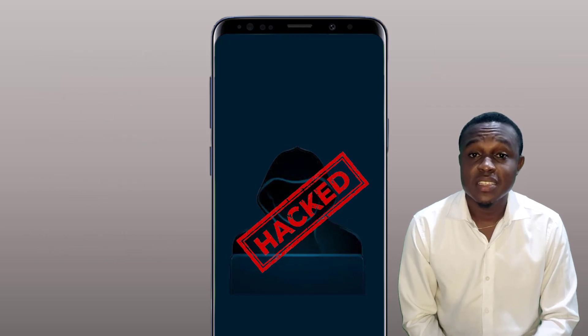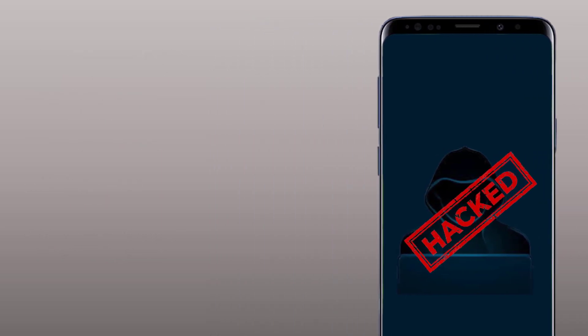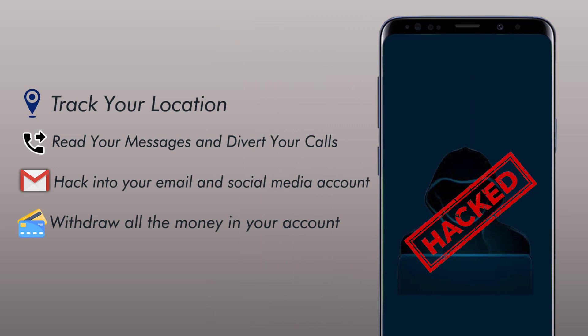By this implication, hackers can track your location, divert your calls and read your text messages, hack into your emails and social media accounts, and in more serious cases, they could steal your bank account details and buy things online with your hard-earned money.